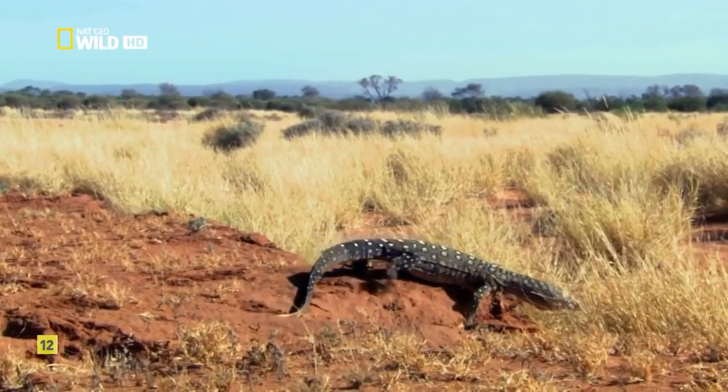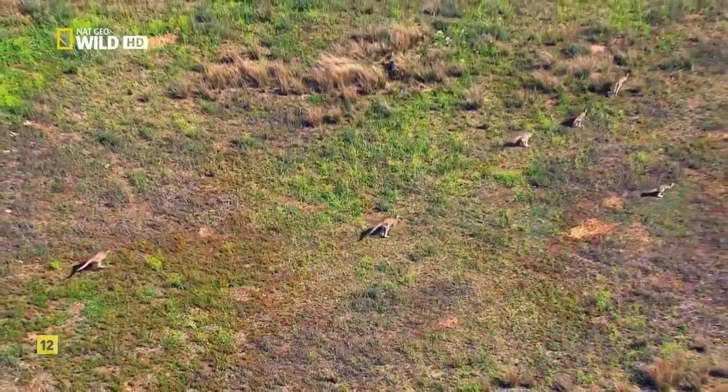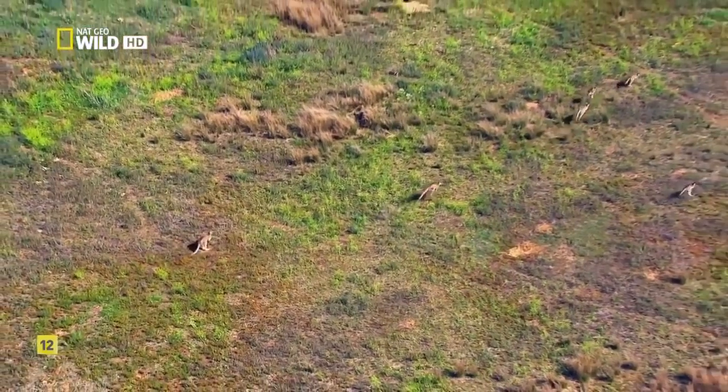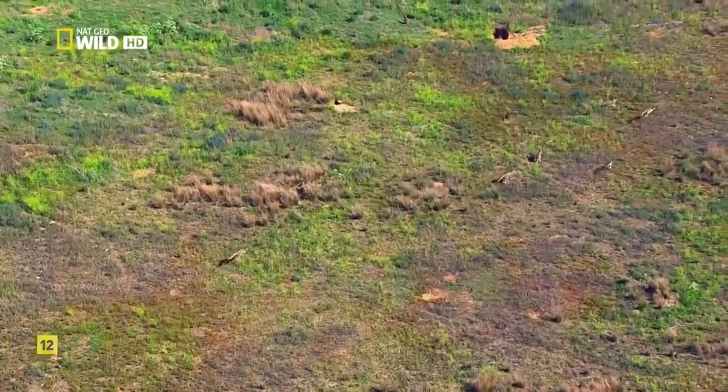Hot days and chilly nights, it ducks into its burrow. Hiding from the elements or staying on the move — that's how to deal with life in the Australian desert.